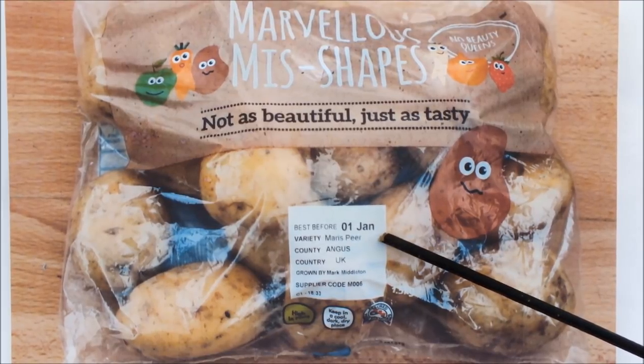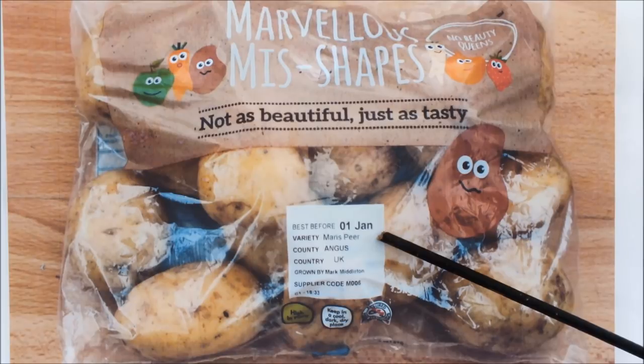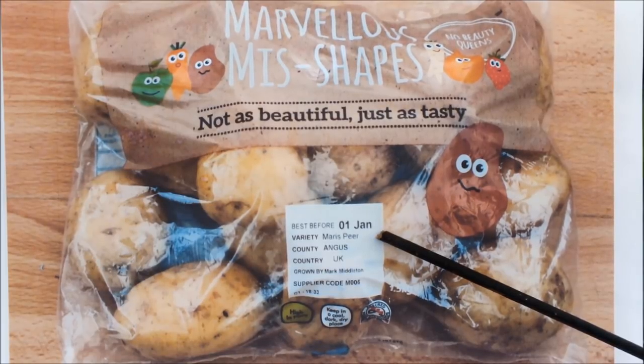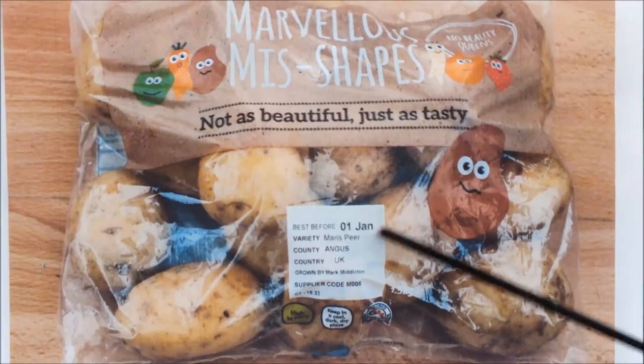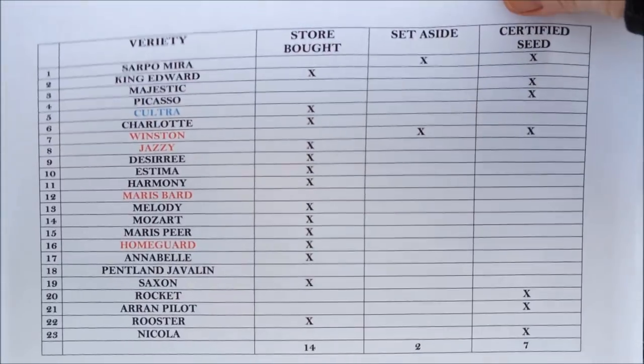This is a potato called Marysperia. It was grown in Angus, UK, and it was grown by Mark Middleton.